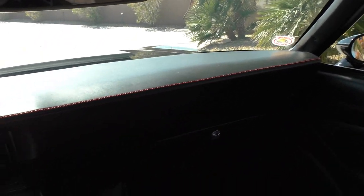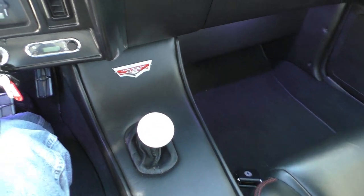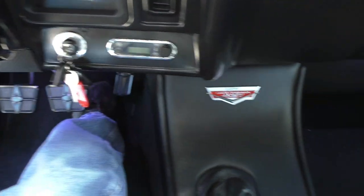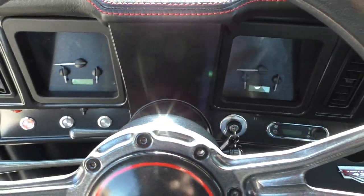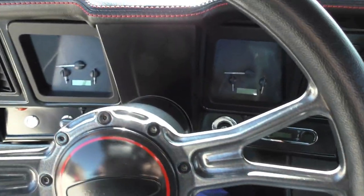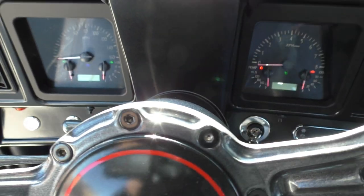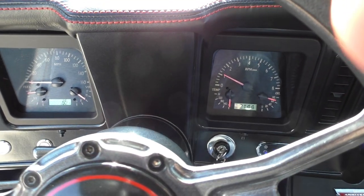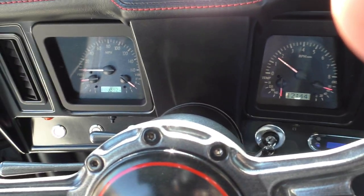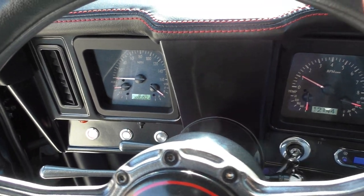If you've been looking for that just-right pro touring style resto mod Camaro convertible, this is it. It has Vintage Air conditioning — you can see the climate control-style controls down there — and upgraded all-digital gauges. It shows 552.4 miles since the time of build.